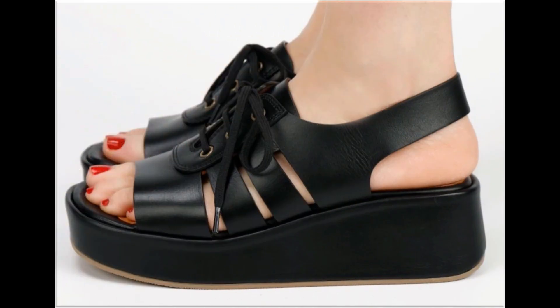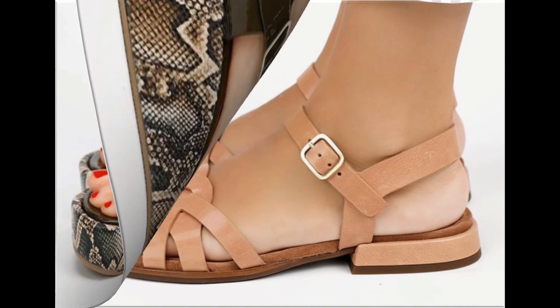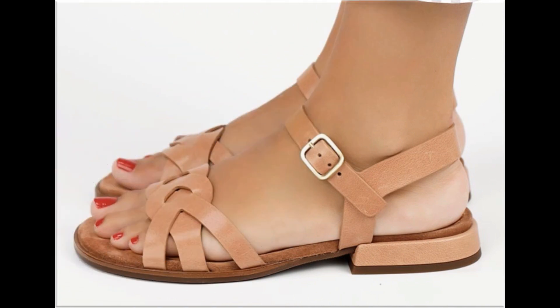Thick flat soles are attached on some flat footwear pairs, which are very comfortable and walk friendly. Soft genuine leather is used to make the sandal designs you are watching here in this collection.